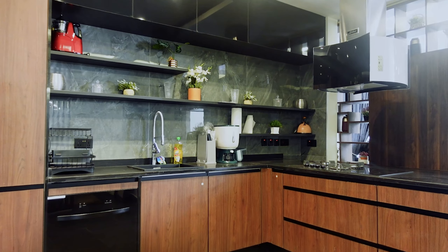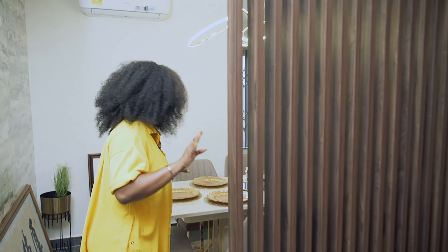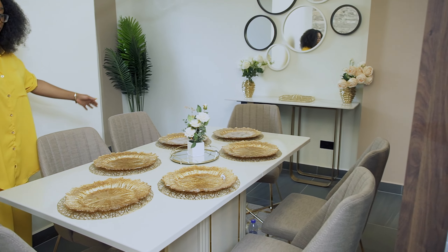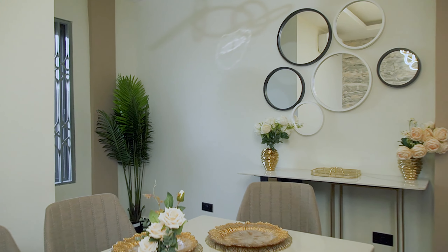Next to the kitchen you have the dining area, and this is another favorite space of mine in the house. Look at how cozy this is — so cozy. It allows for the whole family to have a very calm and fun moment together.